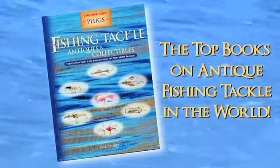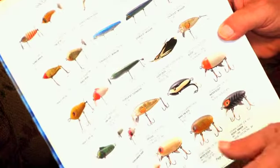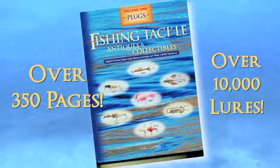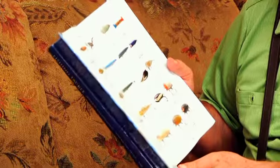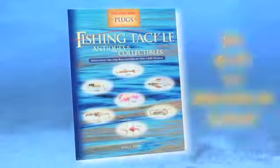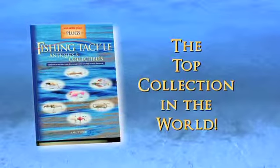This is Fishing Tackle Antiques and Collectibles — probably the most precise, involved book that exists. In here, just about every lure ever made up to about 1960, and this whole book is probably 10,000 to 12,000 lures. Lures range anywhere from $5,000 to over $100,000 each. Everything in the books are in my collection. This is my collection — it's better than any other collection in the world.